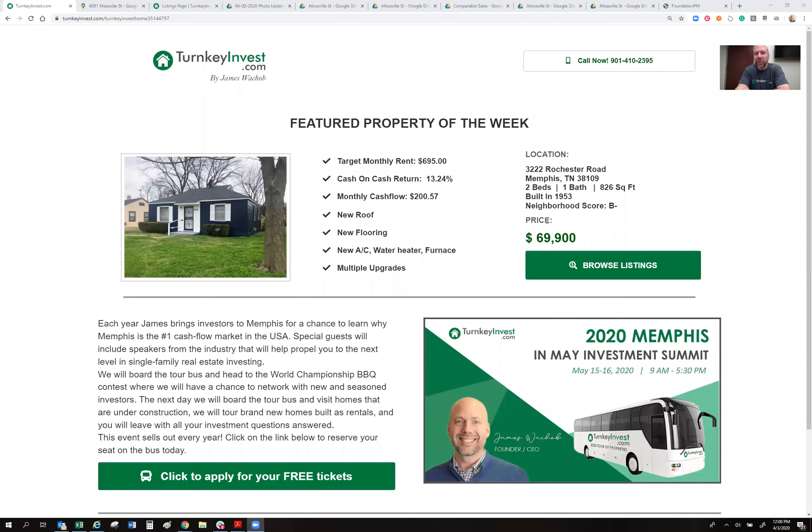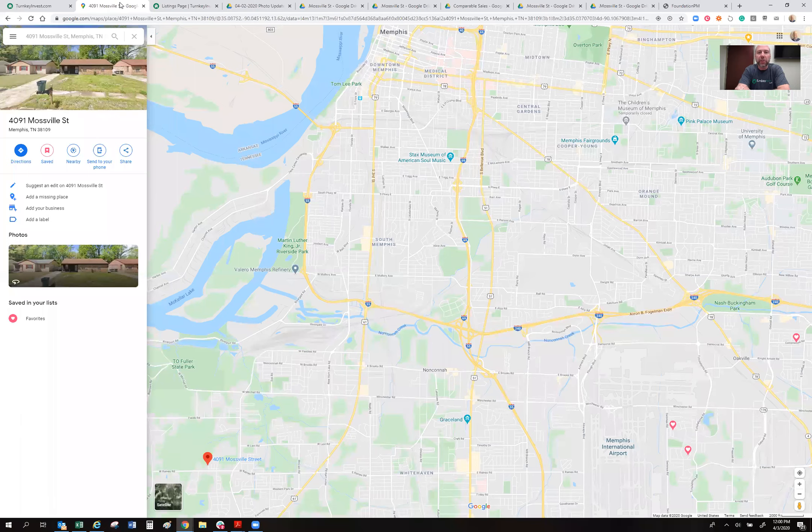Hello investors, good morning from Memphis, Tennessee at turnkeyinvest.com. I'm excited to bring you a new opportunity today — an offering I've never put out there before, so this is a cool one. From the website turnkeyinvest.com, you sign in and create a username and password. Today we're going to be talking about a little house at 4091 Mossville Street.